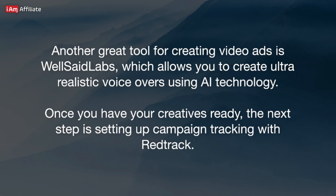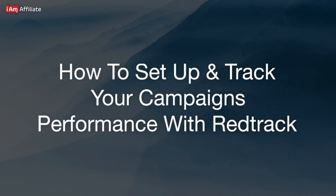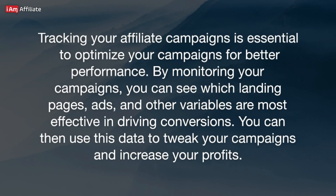Once you have your creatives ready, the next step is setting up campaign tracking with RedTrack. Tracking your affiliate campaigns is essential to optimize your campaigns for better performance. By monitoring your campaigns, you can see which landing pages, ads, and other variables are most effective in driving conversions. You can then use this data to tweak your campaigns and increase your profits.